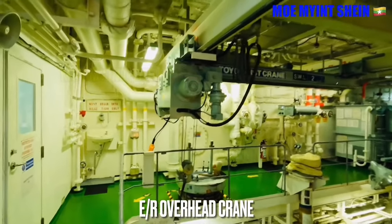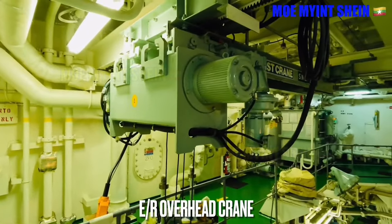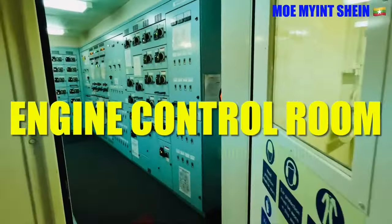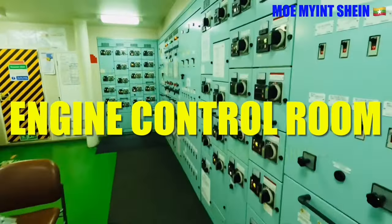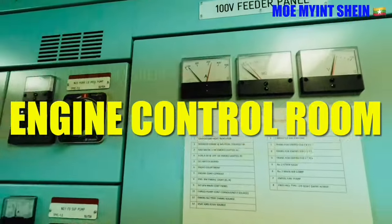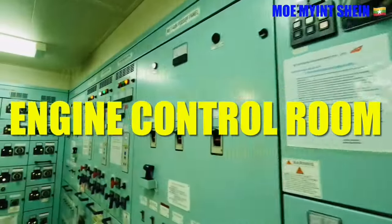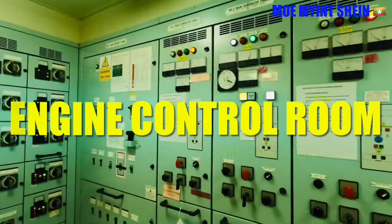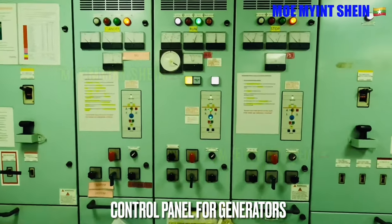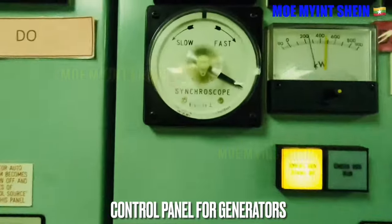The overhead crane is used to lift heavy parts of the engine for maintenance. This is the control panel for the generator engine and can be used for generator synchronization, load sharing, and start/stop of generator engines.